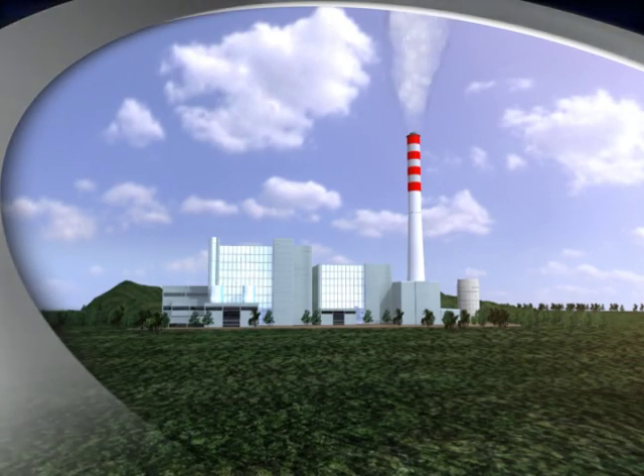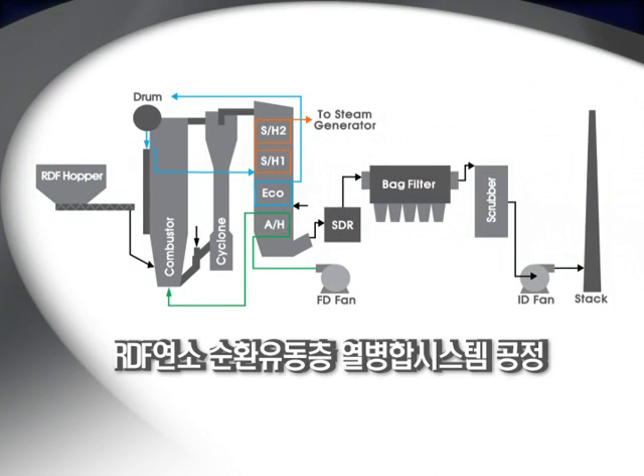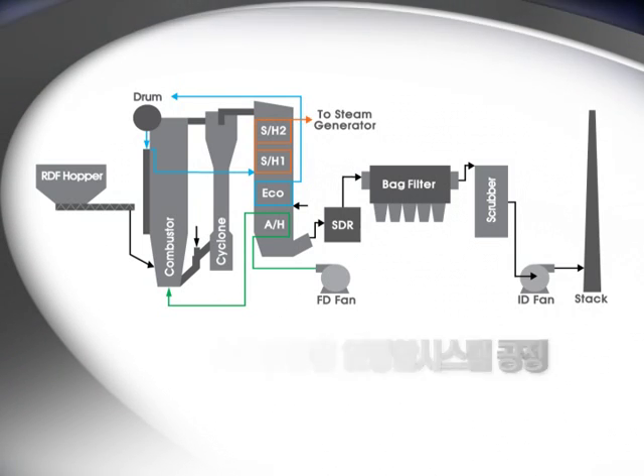A boiler burning 1,000 kilograms of RDF per hour can produce eight tons of steam per hour. The quality of steam is 450 degrees centigrade and 38 bars, suitable to produce electricity or to be used as process steam.